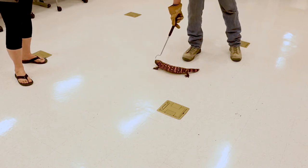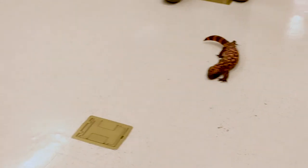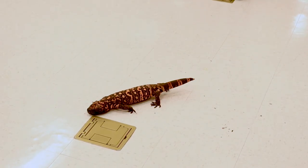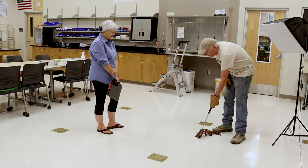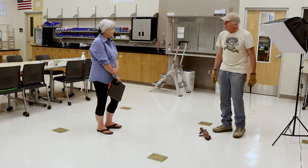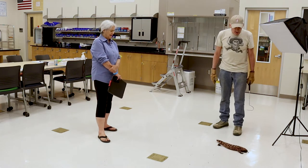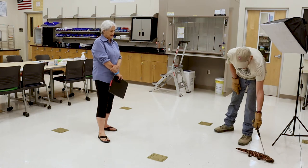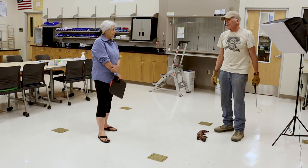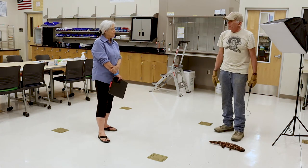The last recorded death from a Gila monster was in 1930 — a man named Tom Reap in Casa Grande, Arizona, who ran a pool hall. Someone brought one in, said it couldn't hurt him, it bit him, they used pliers to get it off, and he died two hours later. He probably had some serious pre-existing health condition. A normal, healthy person will never die from a Gila monster bite.